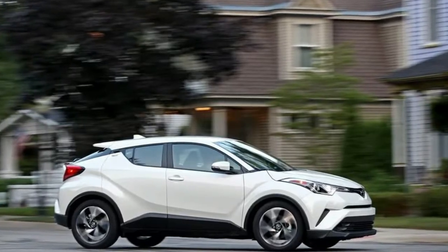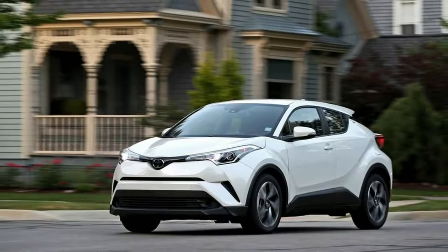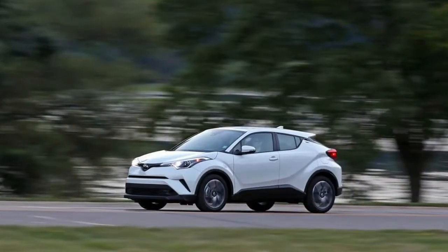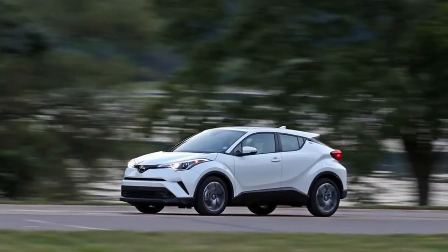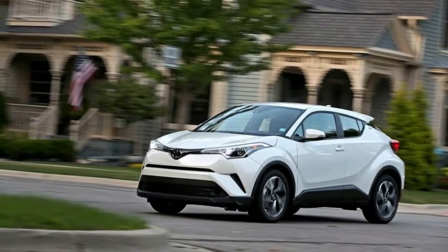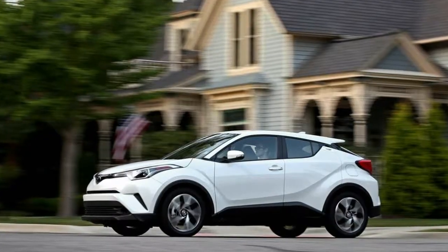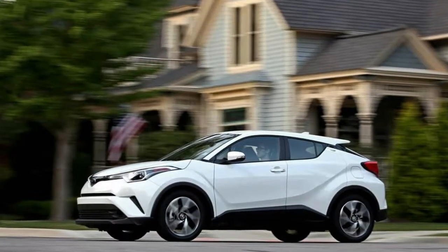Warranty and crash test results. Basic: 3 years / 36,000 miles. Drivetrain: 5 years / 60,000 miles. Corrosion: 5 years / unlimited miles. Roadside assistance: 2 years / 25,000 miles. Maintenance: 2 years / 25,000 miles.